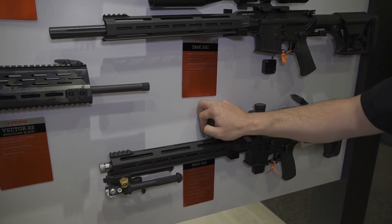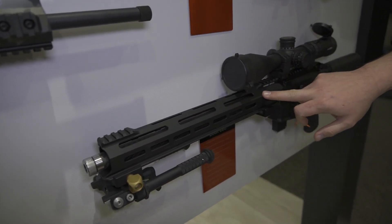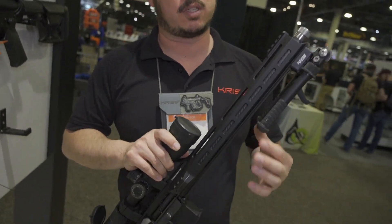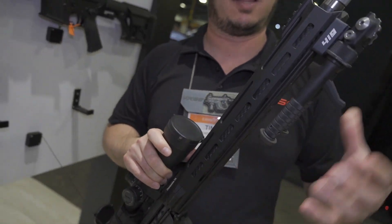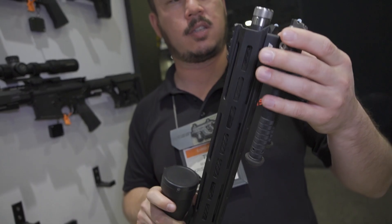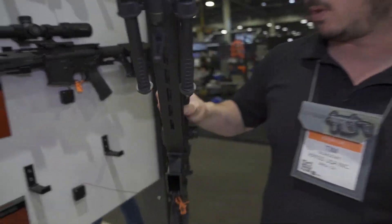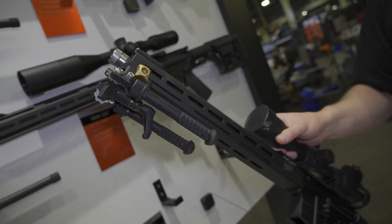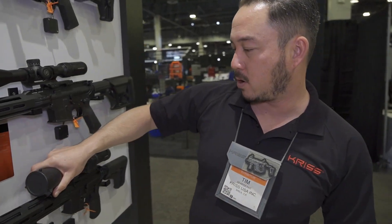This handguard is something brand new that we made relatively recently. It incorporates an Arca Swiss dovetail at the bottom of the handguard, which allows us to use Arca Swiss accessories — I can move my bipod forward and back. It has a really nice application for precision competition, which is something I've been interested in recently. When shooting in different positions and moving during your course of fire, being able to put your bipod right where you need it is really important. And that's pretty much it for the DMKs — we've got the new handguards, the Vectors, and the new colors.